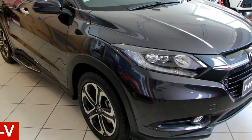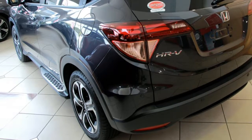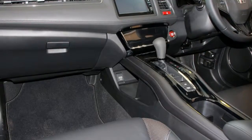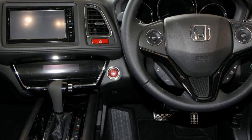In the market for a Honda? This has an efficient 1.8-litre engine and a smooth shifting automatic transmission. The attractive black exterior is complemented by its stylish interior. This vehicle has all the features you could dream of.